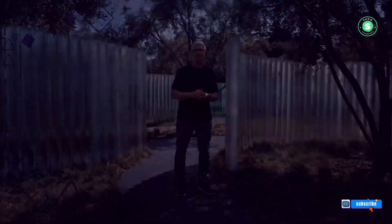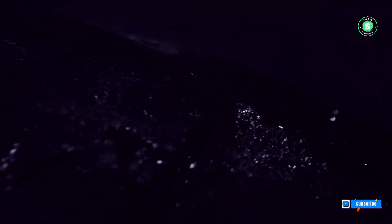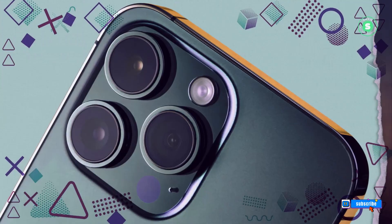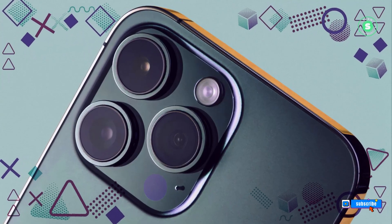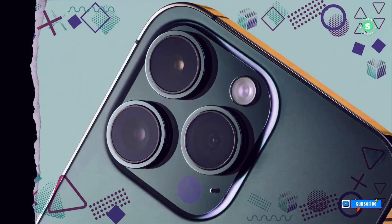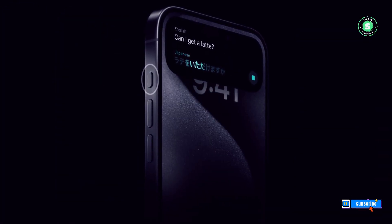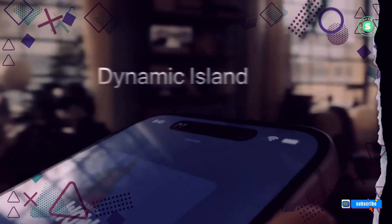The tech world is abuzz with whispers about the upcoming iPhone 16 Pro Max. This next-generation device is speculated to redefine smartphone standards with its larger battery, cutting-edge camera, and expansive display sizes of 6.27 and 6.86 inches.